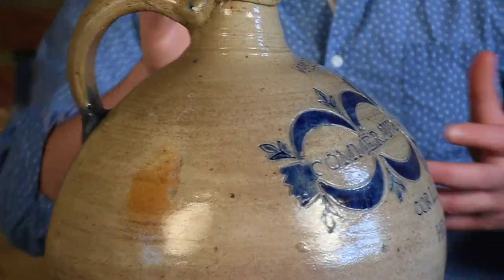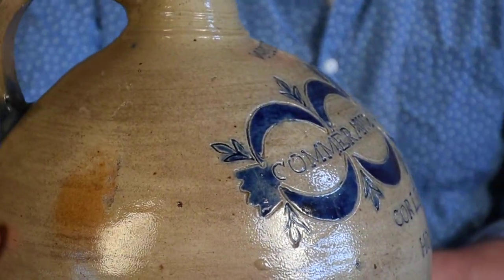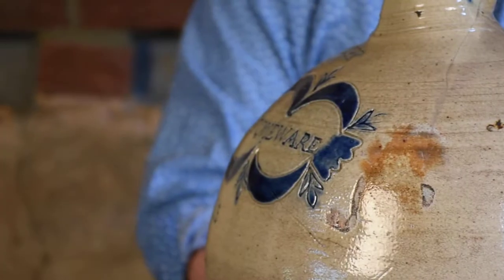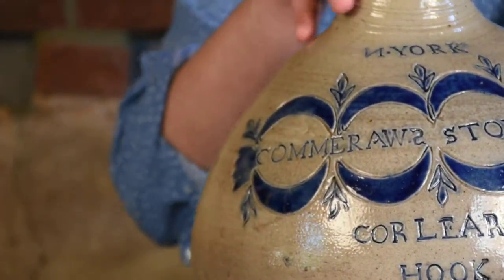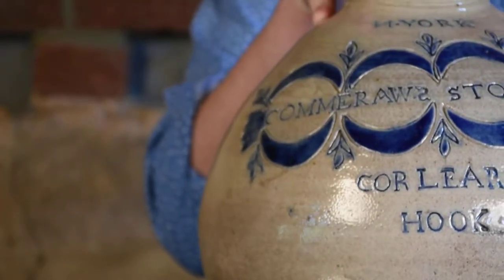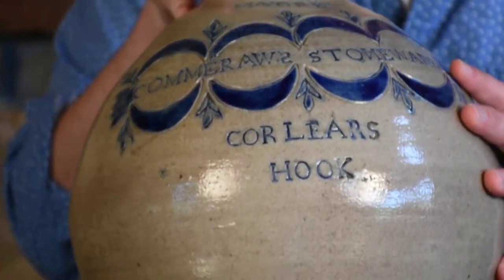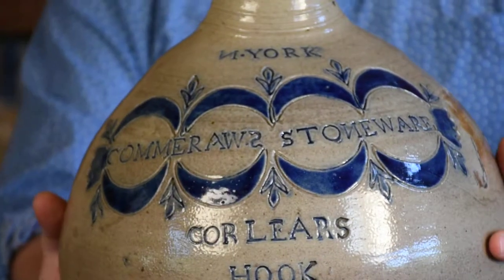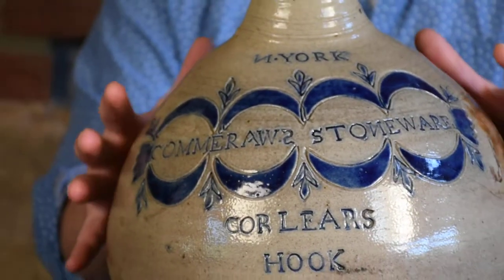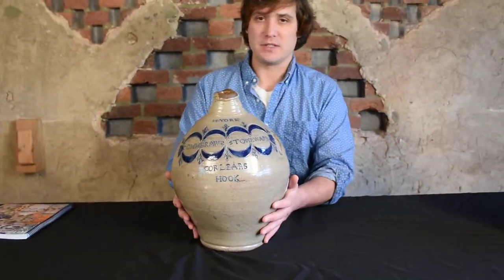So this was clearly a special piece. He wanted to elaborate on the decoration a little bit, so he added these scallop-edged impressions. This mark, impressed across the front reading 'Comerall's Stoneware' in one continuous line — as opposed to one line over the next — suggests that this piece was actually thrown in this incredibly bulbous form to fit that mark. This special piece was thrown in this shape with that in mind.